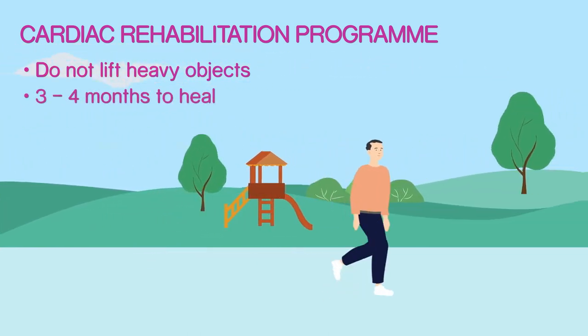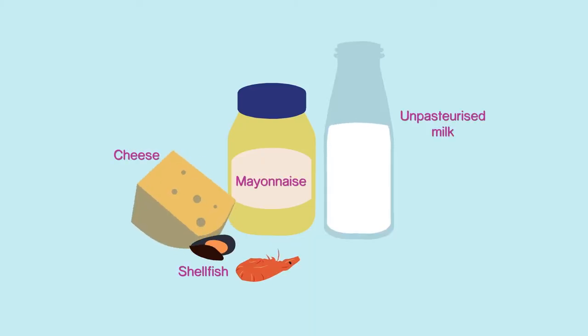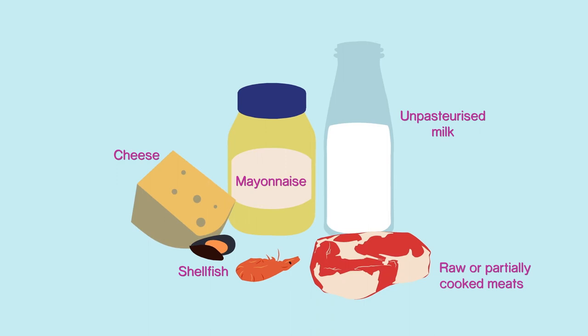Avoid foods that increase the risk of infection such as mayonnaise, shellfish, unpasteurised milk and cheese, raw or partially cooked meats, and raw eggs.